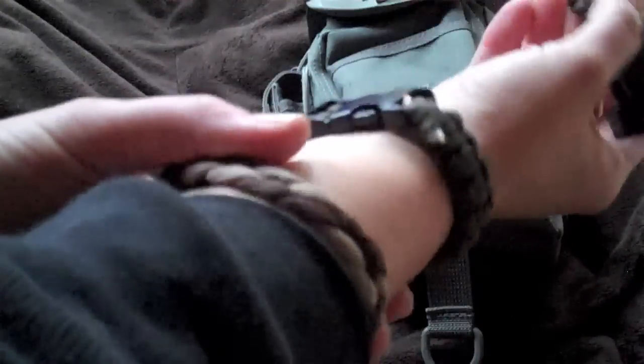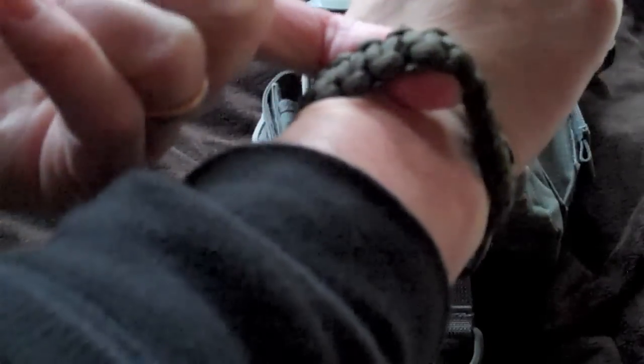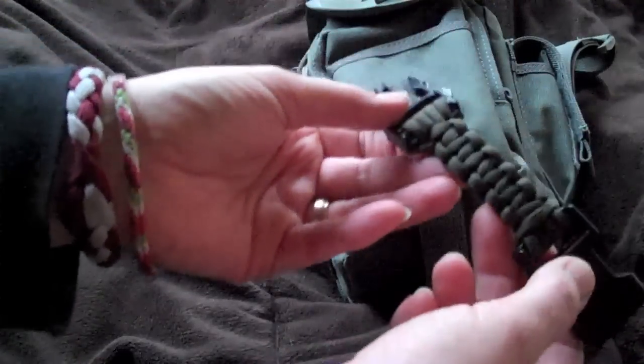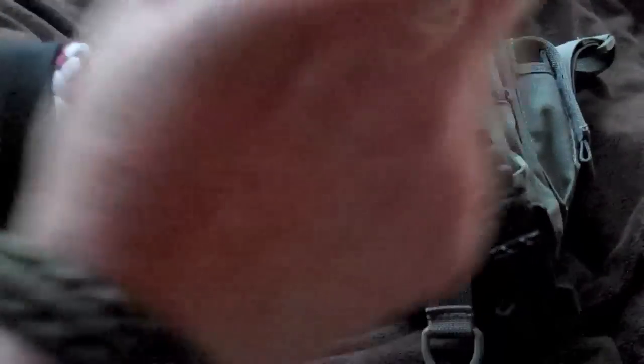For example, this is a cobra stitch bracelet — it's like 6 or 7 inches or something. It's a little tight for me; it always was. I think this is the first thing I ever made. You can make lots of things, and you can also make straps for your bags, which I've made as well. Someday I'll show you that video.